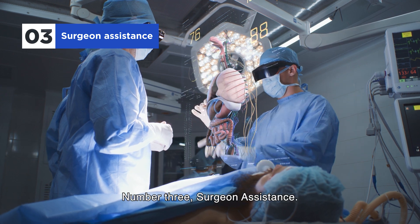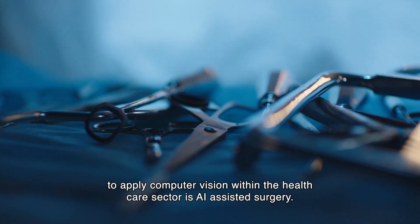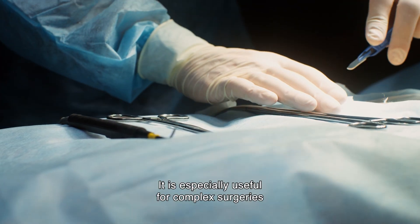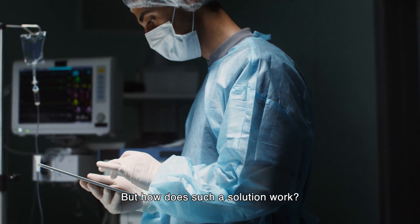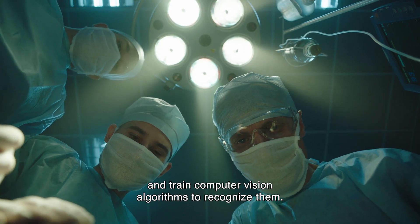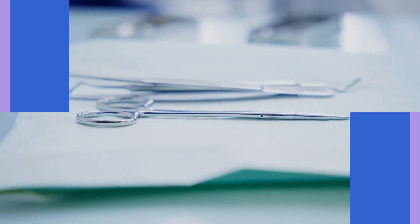Number three: surgeon assistance. Another way to apply computer vision within the healthcare sector is AI-assisted surgery. During operations, surgeons can receive real-time data on the surgical instrument's location, which is especially useful for complex surgeries when instruments aren't directly visible. Data scientists label specific points on the instruments and train computer vision algorithms to recognize them, enabling the algorithms to locate instruments even during dynamic movements in real-time.